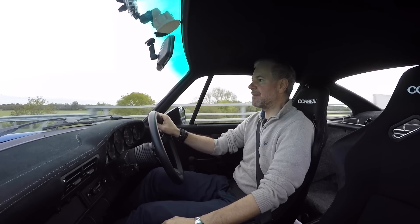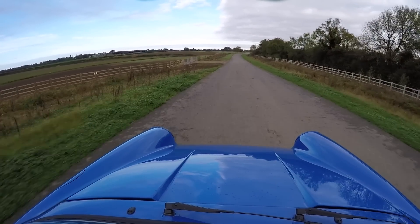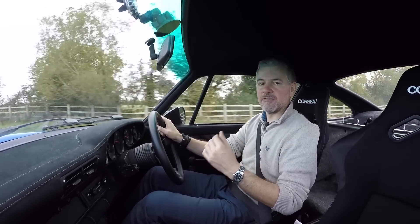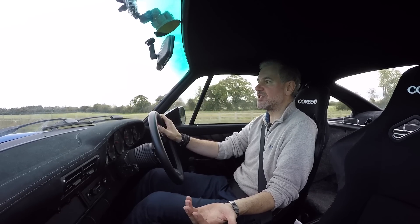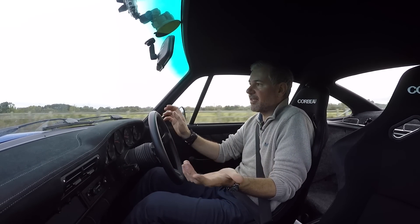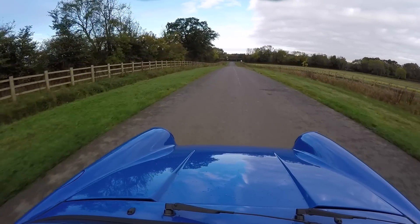There are a couple of things that became apparent straight away even when it was raining, and that is that the transmission definitely does cause power loss. One of the most incredible things is when you're rolling on at maybe 70 miles an hour, if I lift off right now, nothing happens - the car doesn't slow down almost at all. Previously, when it was still a C4, when I lifted off there was a noticeable slowdown, so I can only put that down to the extra drag of the transmission. So that's no longer there, and that's a definite difference.